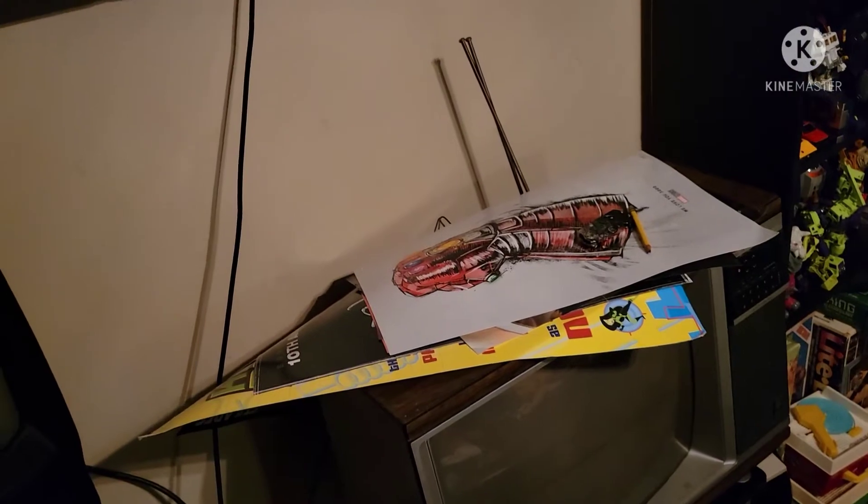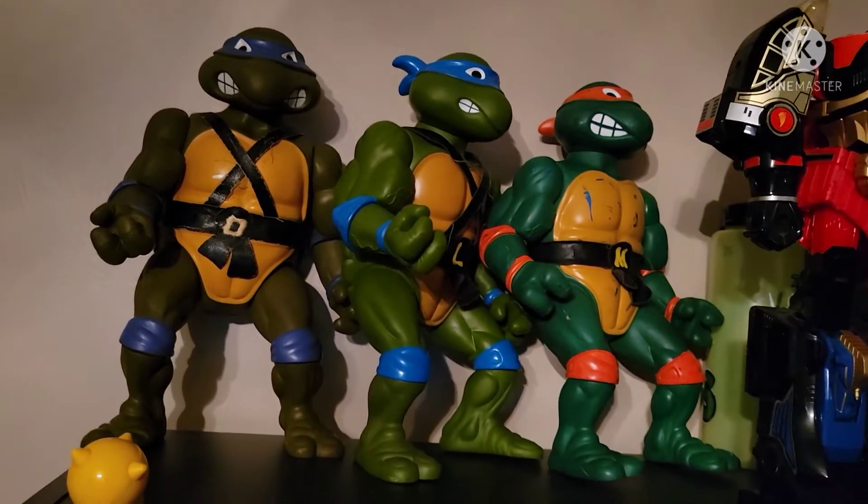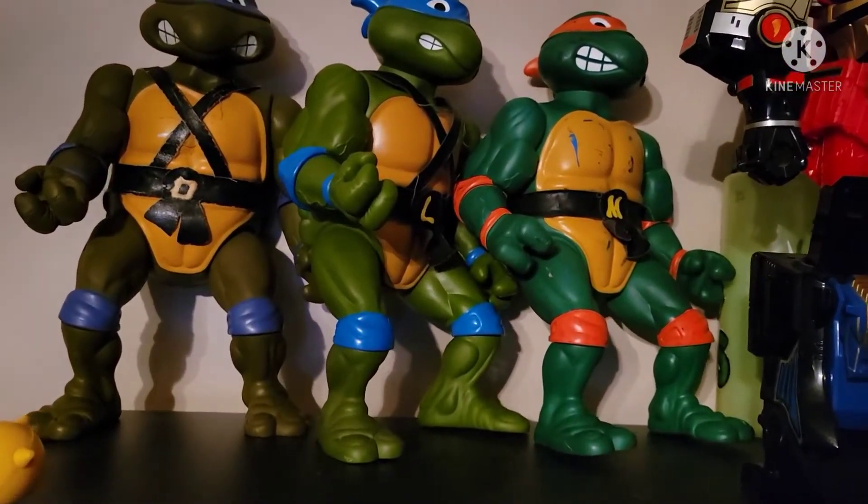Ignore these posters — I just don't have anywhere to put them at the moment so they're just chilling on the TV. Now we're going to move over here. Teenage Mutant Ninja Turtles — my three giant turtles. All I'm missing is Raph. I am very picky — I need to get him with the belt so he'll match his brothers.